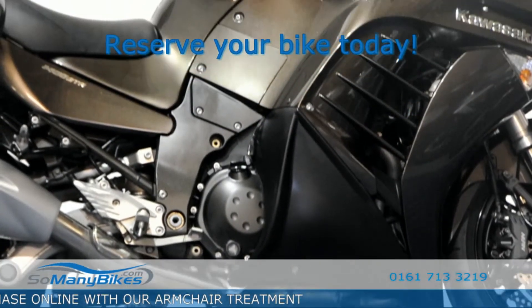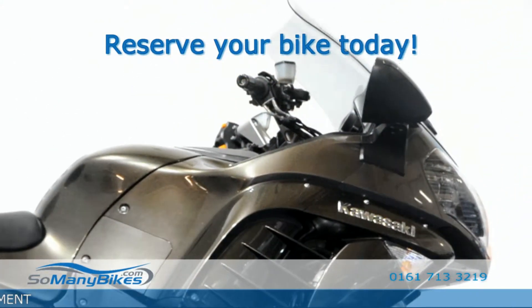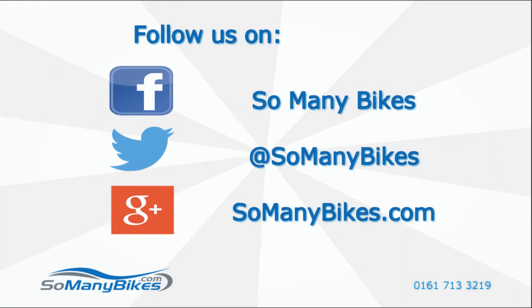Take the next step and visit somanybikes.com. Follow us on Facebook, Twitter and Google Plus. And if you enjoyed the video, please press the thumbs up button below.